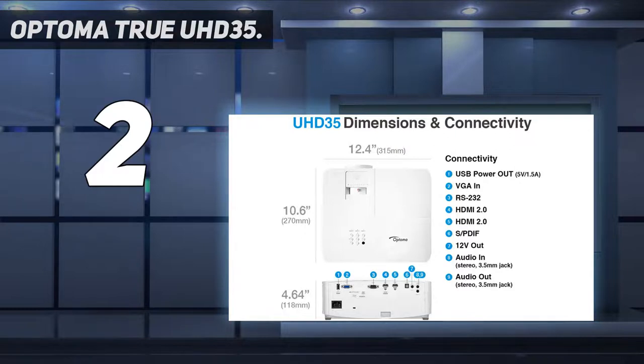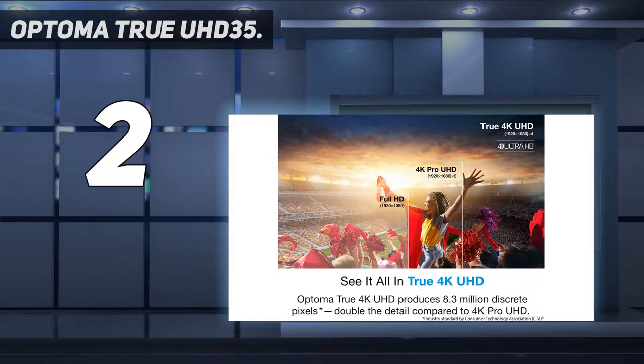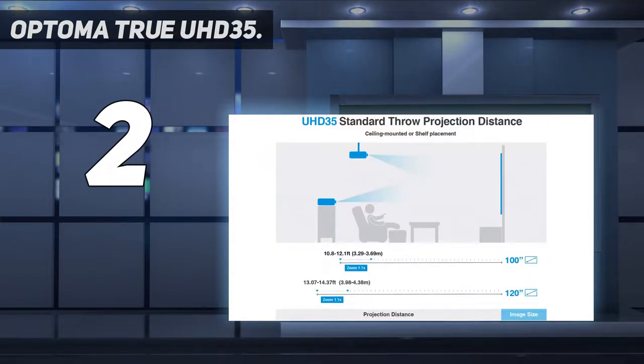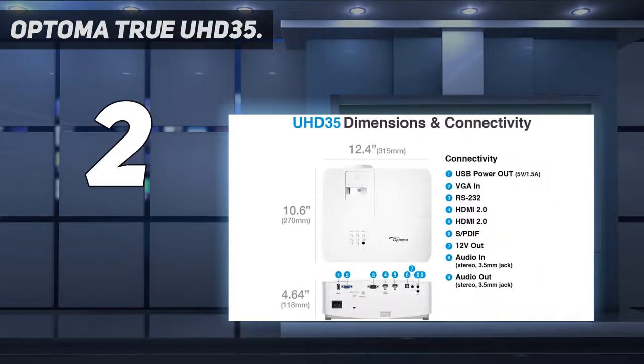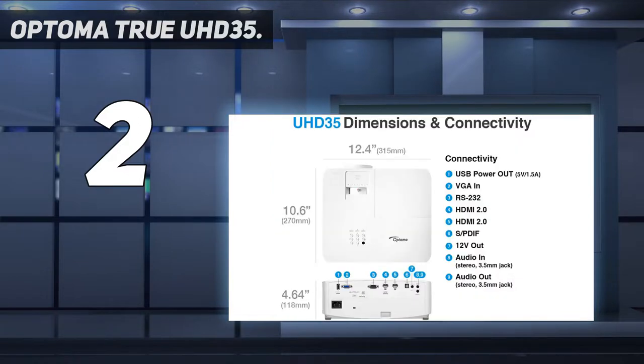Project images up to 300 inches with incredible detail, vibrant colors, and outstanding input response for unmatched 4K HDR cinematic and gaming experiences. HDMI 2.0 with HDCP 2.2 support ensures connectivity to the latest 4K UHD devices, while a 12V trigger enables control of motorized screens. Up to 15,000-hour lamp life delivers many years of use with minimal maintenance in dynamic mode, for a lower total cost of ownership.